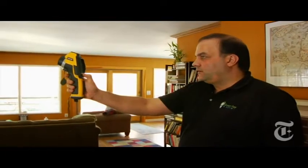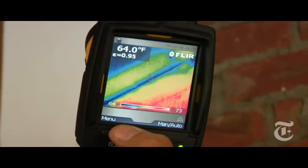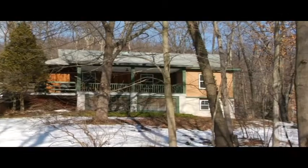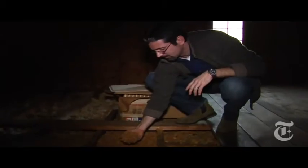Smoke trails, thermal cameras — these guys aren't ghost trackers, they hunt something much scarier: energy loss. We hired Green Tree Energy to do a full energy audit on our new old home, which we think might be missing some insulation and which has a few jerry-rigged stopgaps.